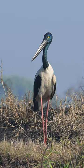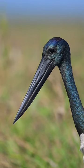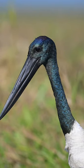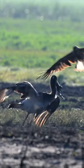The female is slightly smaller and can easily be recognised by its beautiful golden eyes, unlike the male's dark eyes. This stork is also found in India, but the Australian variant is known to have a lighter metallic green neck. Chicks have shades of brown.